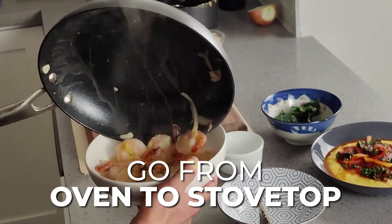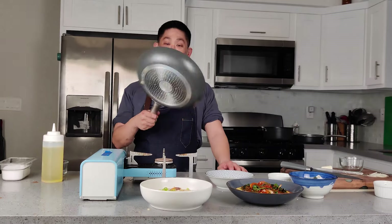They're really solid. They can go from oven to stove, back and forth. I can do almost everything with just this little fry pan. I hope you guys enjoyed cooking in the oven as much as I do.